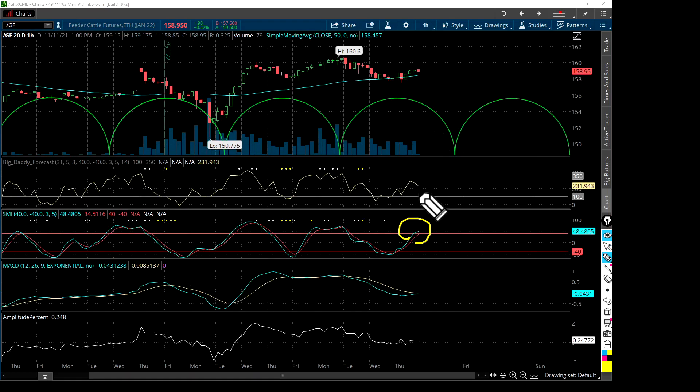On the hourly chart, things look a bit toppy. The big daddy forecast is pointing down, and the longer-term hourly has this flat line right at the zero line for the MACD. This doesn't look very optimistic on the hourly — it looks like it's going to track sideways. There might be a little room for some upward action going into 8 a.m. tomorrow when the market opens back up for feeder cattle, but the big daddy is already showing a little bit of weakness responding to that red candle.